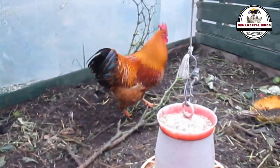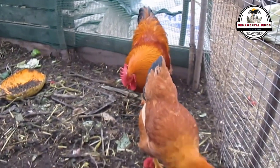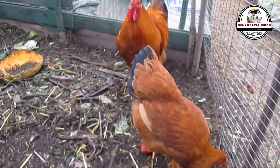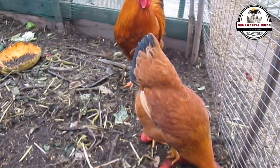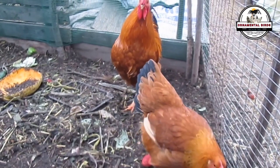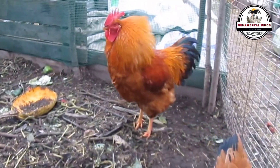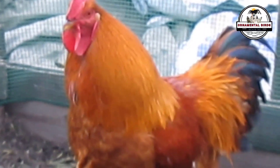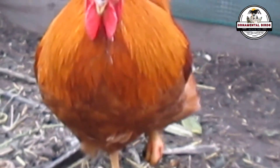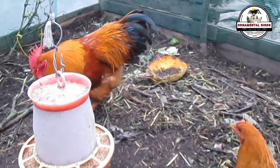These hens are designed to be prolific layers. On the other hand, the New Hampshire is a purebred known for being dual purpose — good meat and egg production. It descends from the Rhode Island Red breed and has similar egg production levels, placing it at a similar level to breeds like the Barred Plymouth Rock or the Sussex.